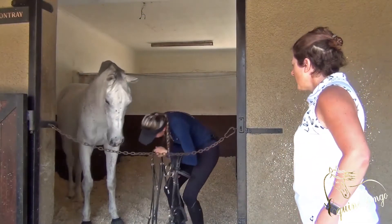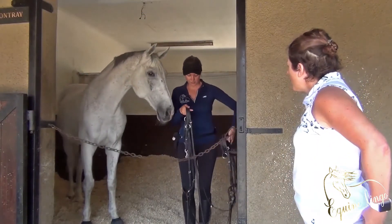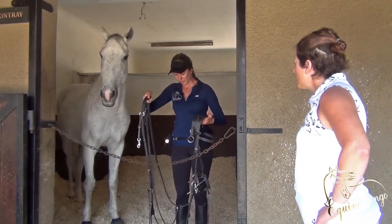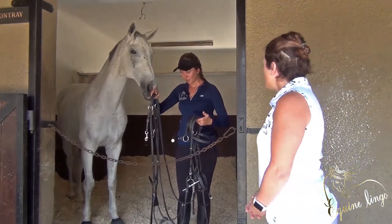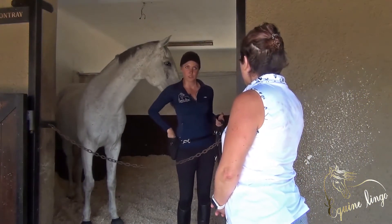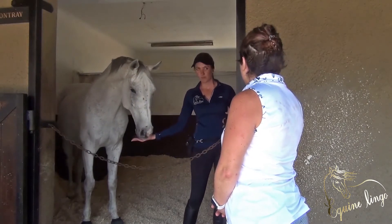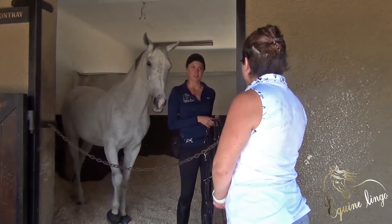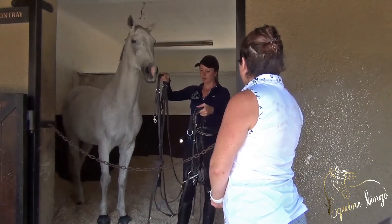The first step would be to have him approach the bridle. I'm going to hold it with the reins as if they're going to go over his head like this. Then, just for now, if he puts his nose towards the bridle, you're going to make that sound and click him. I take it away — if he thinks about the bridle, you click him.